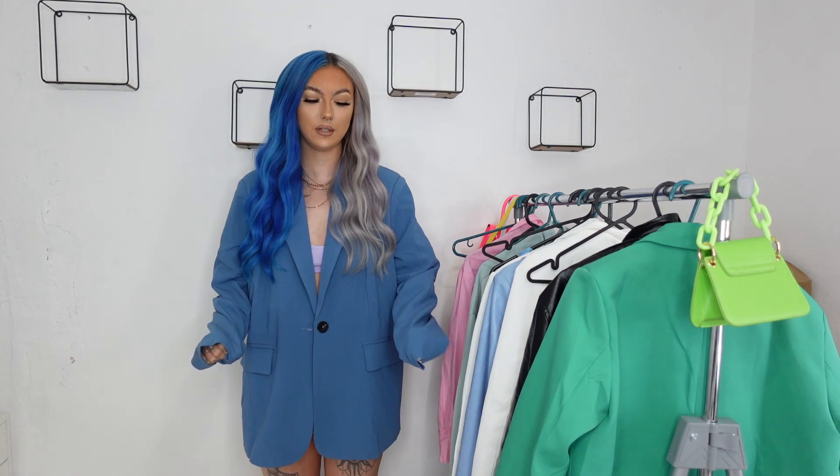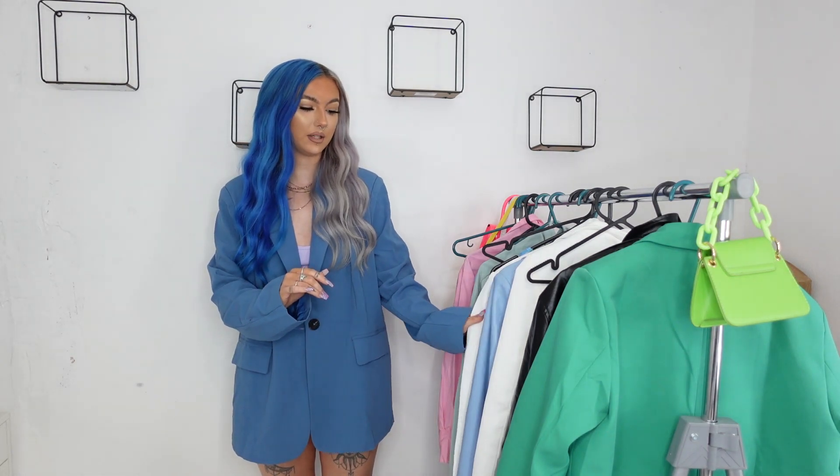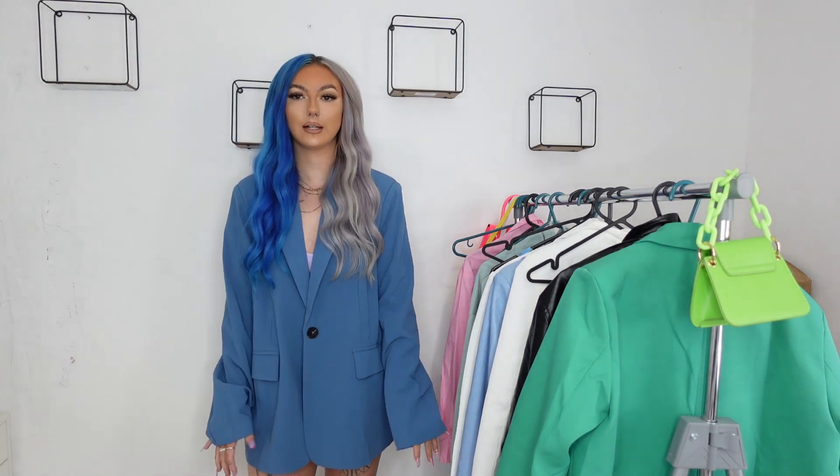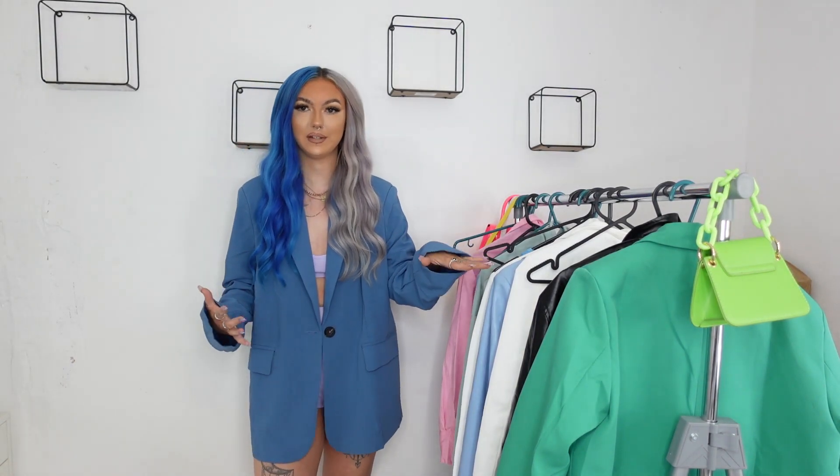The last clothing piece is of course another blazer. This one isn't quite as good quality as the others — it's still got structure and shoulder pads, but it's a much thinner, almost linen-like material. I picked it up in a large and it literally drowns me — it's the most oversized of all of them. I kind of like the idea of wearing it as a dress, maybe with knee-high boots or heels with some cycling shorts. It does have a button and pockets. This is the last blazer — I picked it up in a size large.